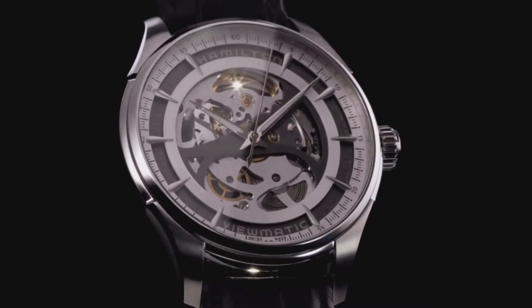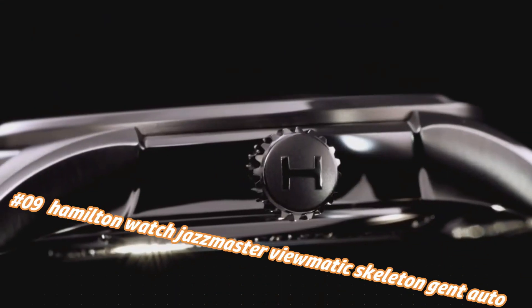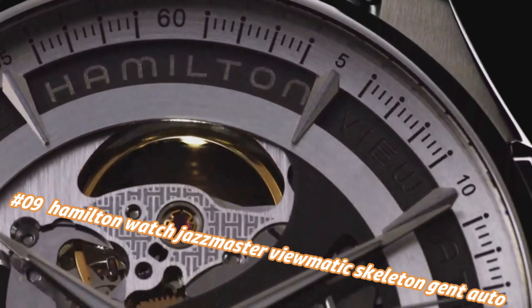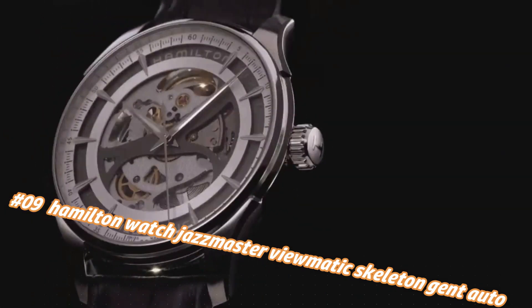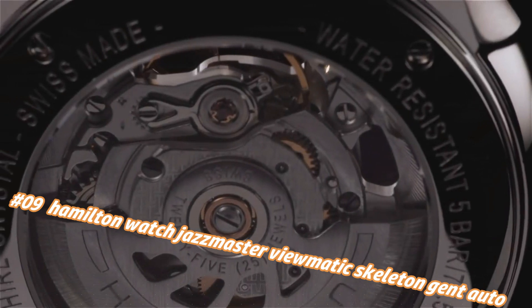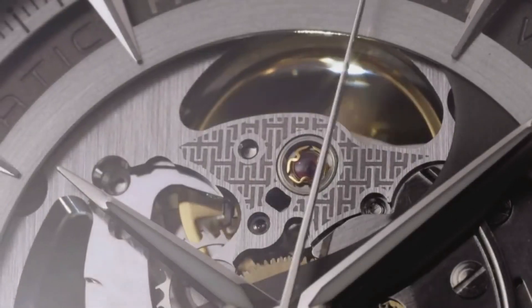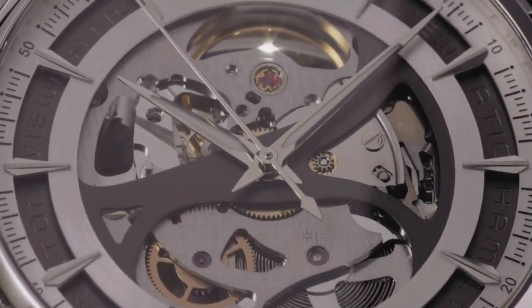Number 9: Hamilton Jazzmaster Viewmatic Skeleton Gent Auto. Current price in US dollars is $1,245, but this will vary with time. The quality is really outstanding at this price point. Stainless steel case with a black leather strap, fixed stainless steel bezel, skeleton dial with luminous silver-tone hands and index hour markers.